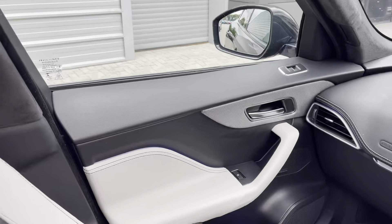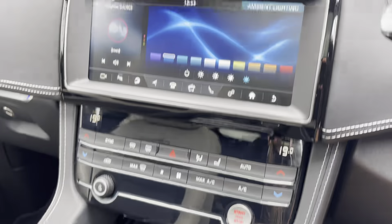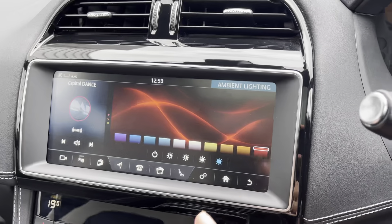This Jaguar also comes with upgraded ambient lighting, as you can see in the door panels as well as around the gear stick. This can be changed to any colour to suit your mood and helps to create a more chilled setting in the evenings.